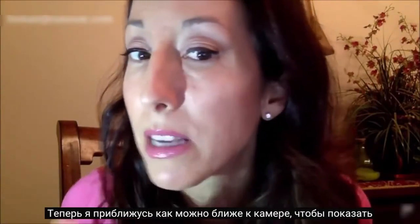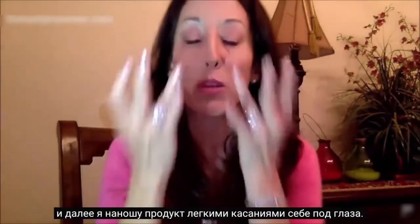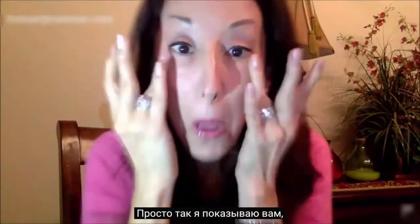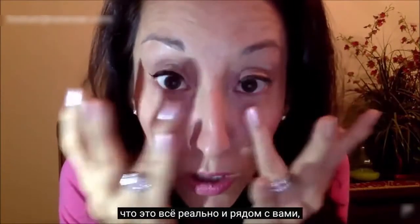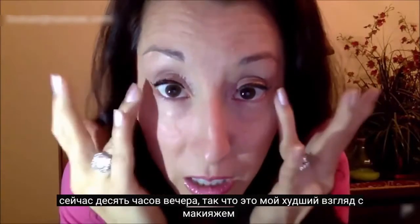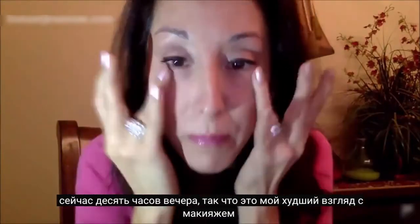I'm going to get as close to this camera as I possibly can. You can see there's a little bit of bag here, fine lines and wrinkles. So I'm just going to tap, tap, tap, tap underneath my eye just like this. It's 10 o'clock at night, so this is the worst I look with makeup.